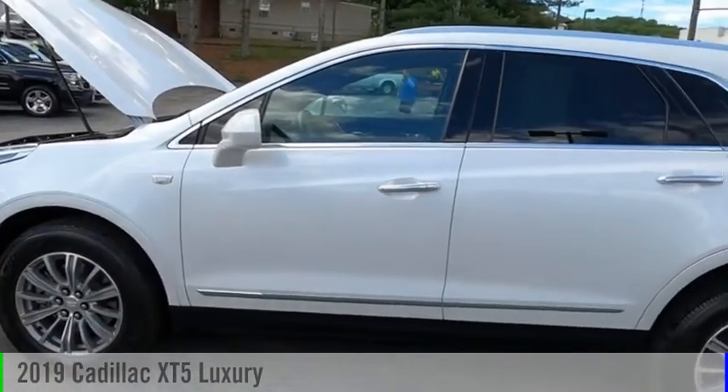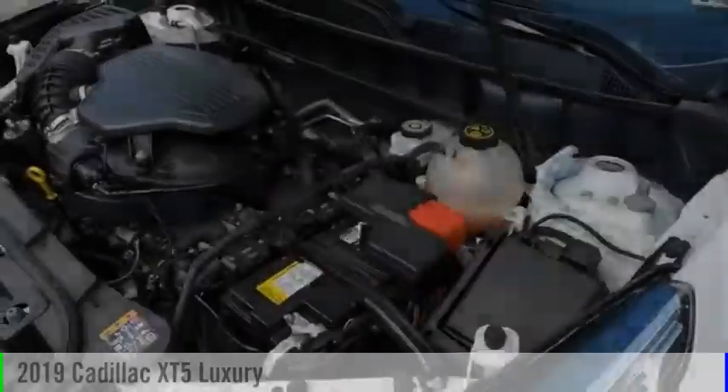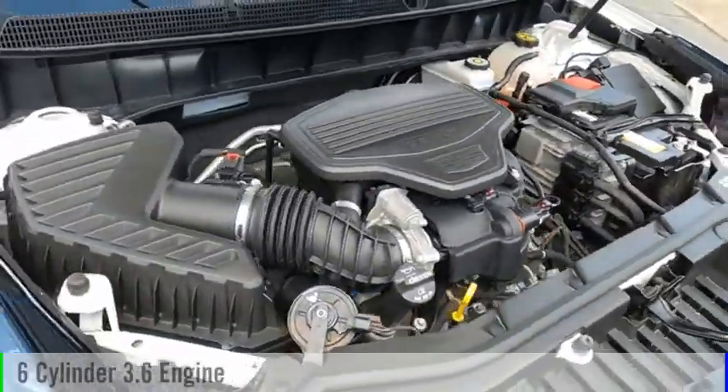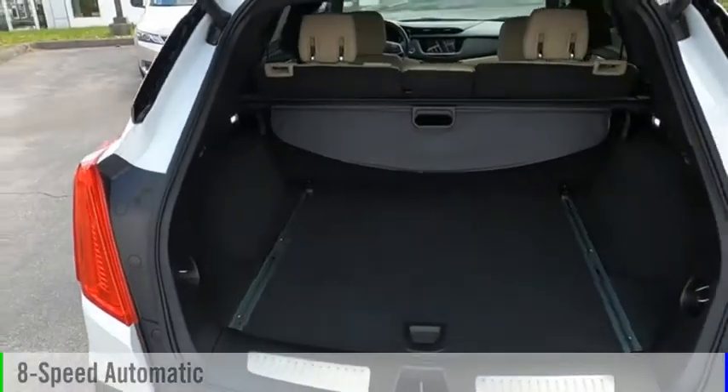Looking for the right vehicle? Check out the 2019 Cadillac XT5. This vehicle is powered by a four-wheel drive, six-cylinder, 3.6-liter engine, and comes with an eight-speed automatic transmission. Here are some of this vehicle's great options.